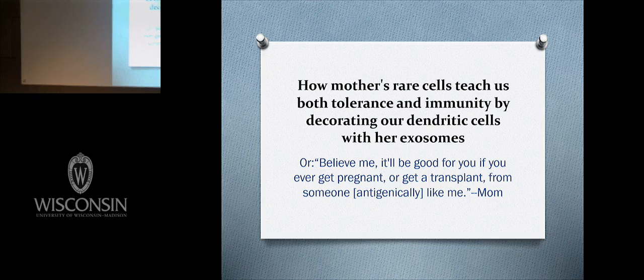My title is 'How Mother's Rare Cells Teach Us Both Tolerance and Immunity by Decorating Our Dendritic Cells with Her Exosomes.' It's a simple title, but it'll be good for you if you ever get pregnant or get a transplant from someone antigenically like me.